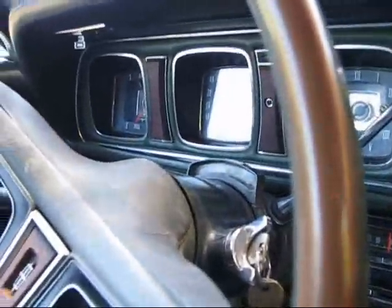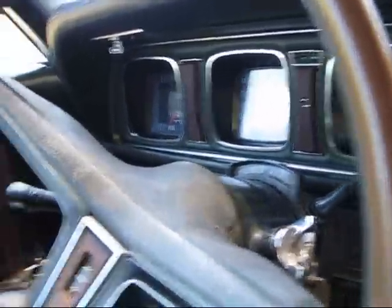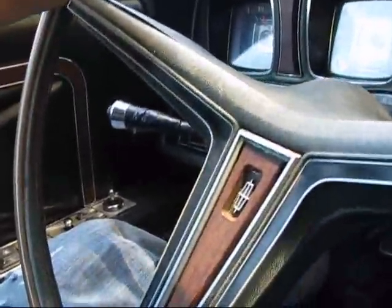The horn — I can't figure out how to honk. I think it's one of these. There we go. Horn works.